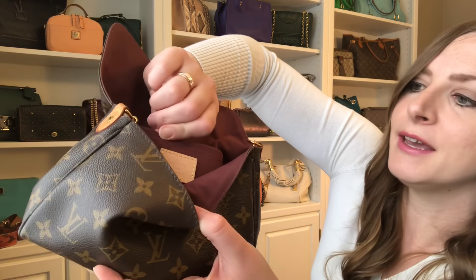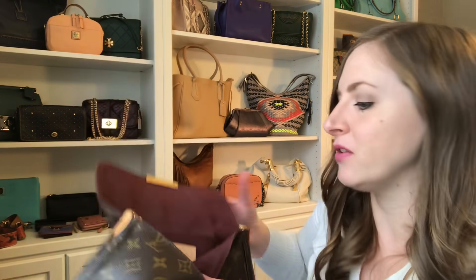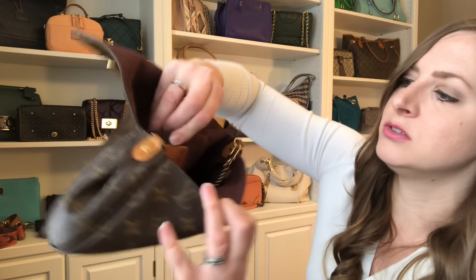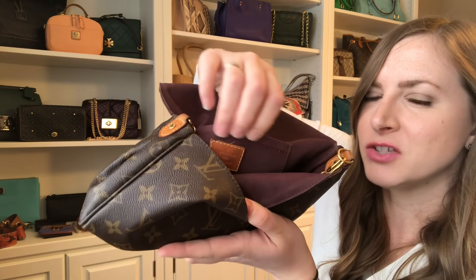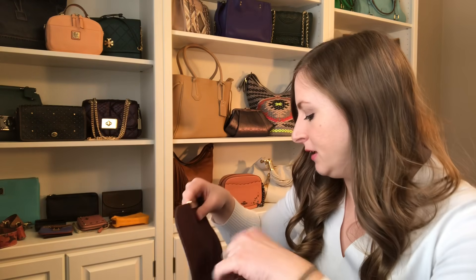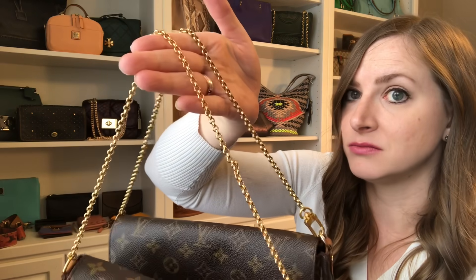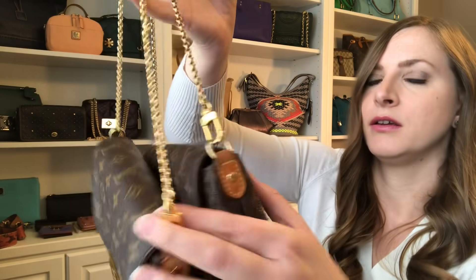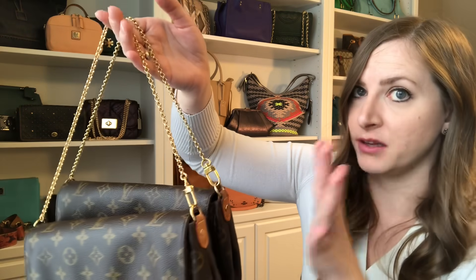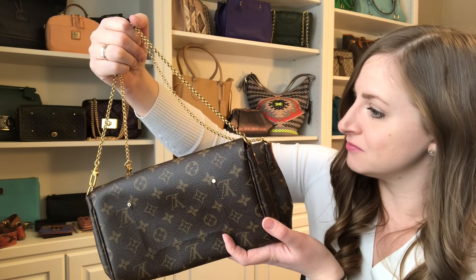The other thing I noticed is the stitching on the interior pocket. On the fake, it looks chintzy and thin — it just doesn't look as well done as the outside stitching. On the authentic, it blends into the back more and isn't as abrasive to the eye — it just blends in with the interior. Lastly, the chain straps look almost identical, and the same with the hardware and rivets — how they're stamped looks exactly the same. So I would not use the chain strap to try to tell real from fake.